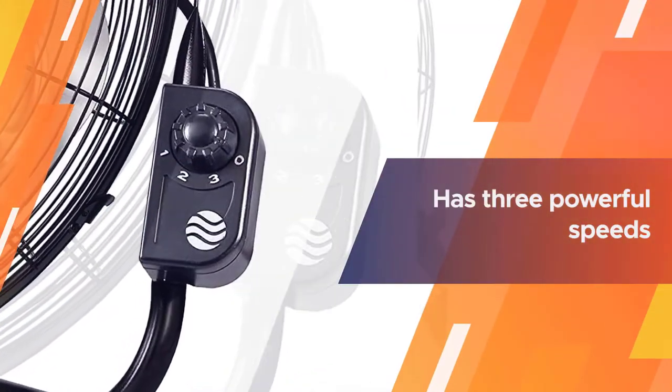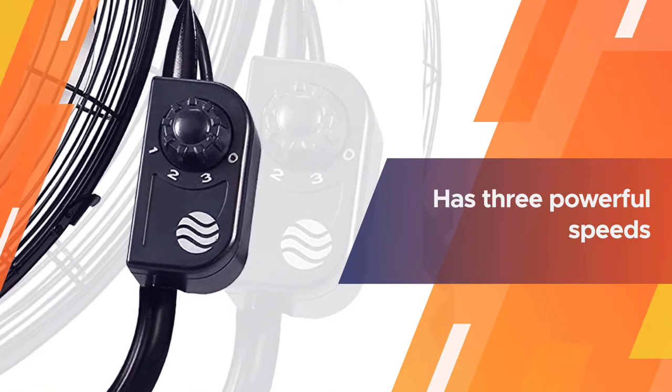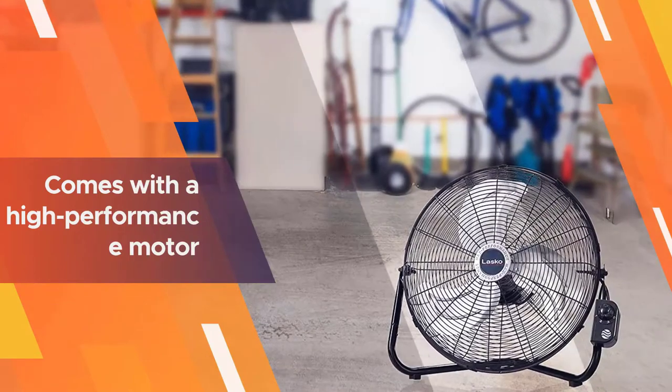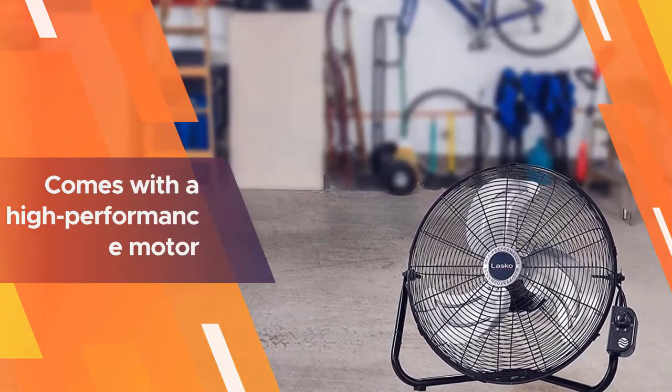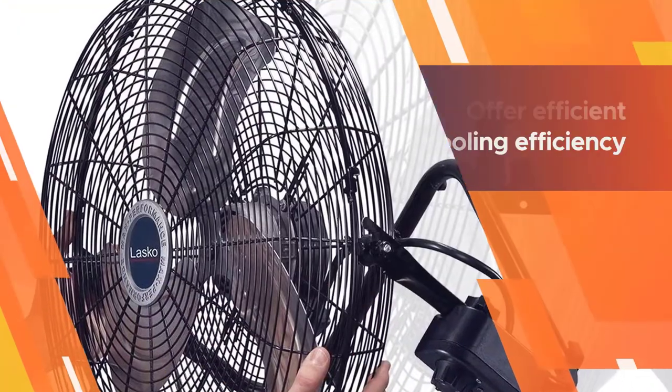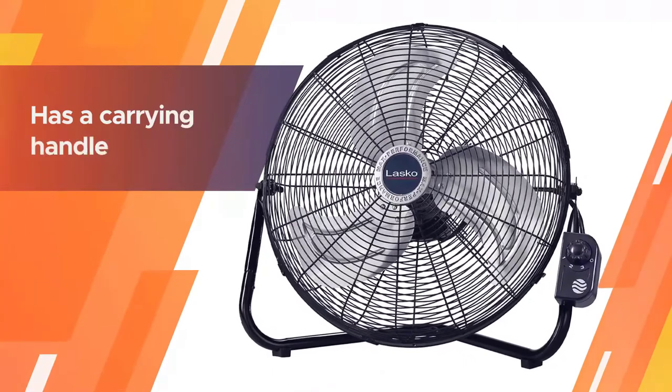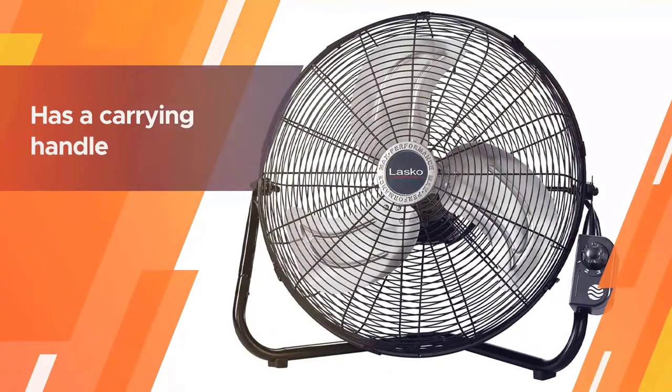The Lasko 20-inch High-Velocity Quick Mount garage fan comes with a bracket that allows you to switch it from a wall fan to a floor fan. It has three powerful speeds and comes with a high-performance motor. In addition, it has metal fan blades that offer efficient cooling, and the pivoting head lets you guide the airflow.